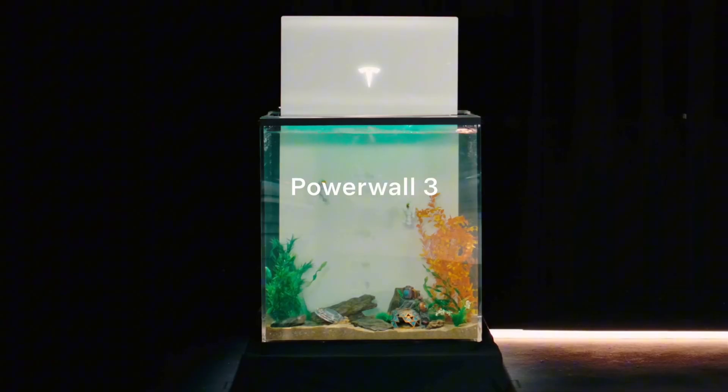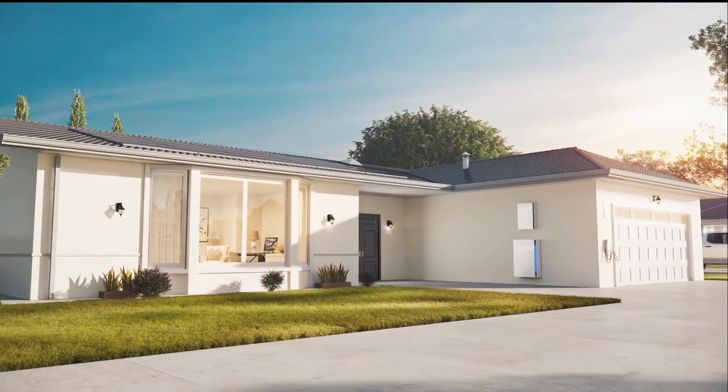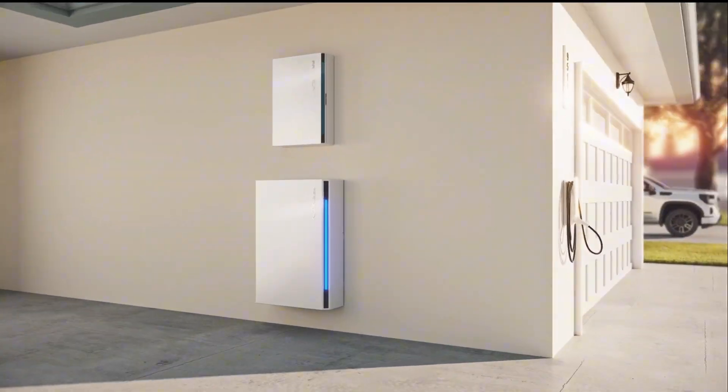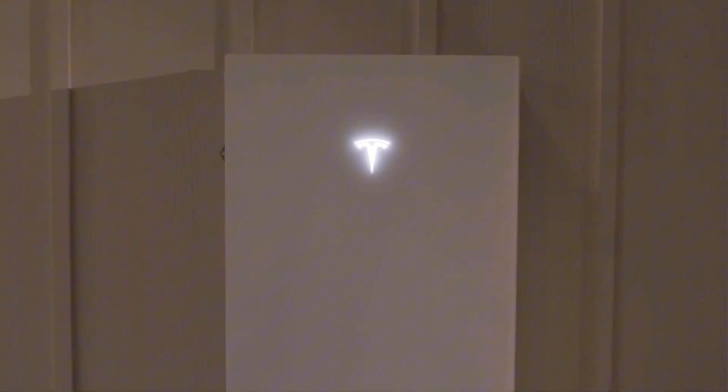Hey guys, it's Zach. So Tesla — I know Tesla's a polarizing brand. You either love them or you hate them, but opinions aside, they do make a great battery system. However, because of these controversial opinions on Tesla, I'm starting to see a gap in the market that I feel like other manufacturers can take advantage of. With Franklin releasing their new A-Power 2 battery, let's see how it stacks up against the current standard in the industry today, the Tesla Powerwall 3.